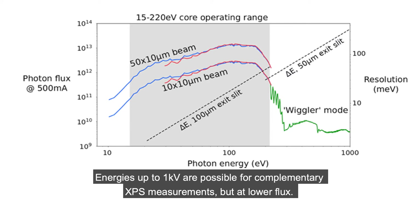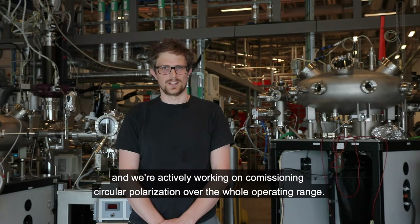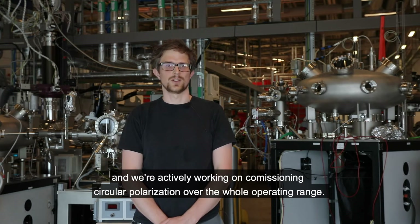Energies up to 1 keV are possible for complementary XPS measurements, but at lower flux. Today we provide linear horizontal and vertical polarization and we're actively working on commissioning circular polarization over the whole operating range.